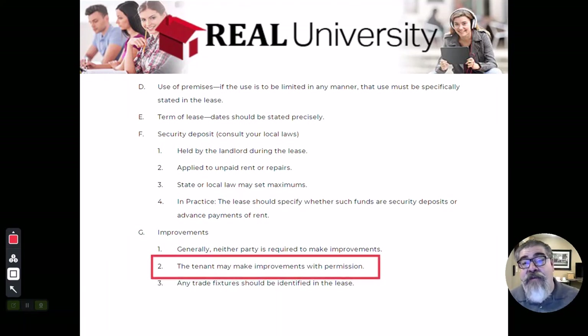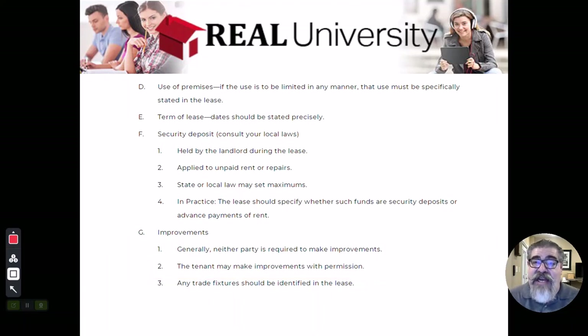Tenants may make improvements. Landlords may give the tenant permission — for example, I've got a dog, you allowed the dog in our lease, we would like to put a fence around the backyard. And the landlord says okay, go ahead, but you're going to do it at your cost and your labor. And the tenant says okay, we'll put the fence up.